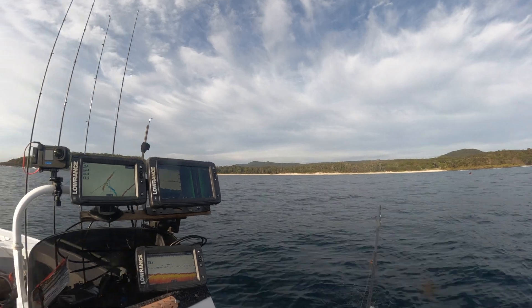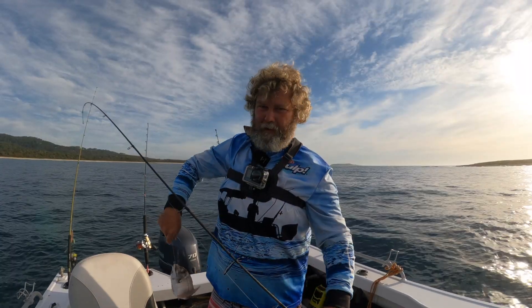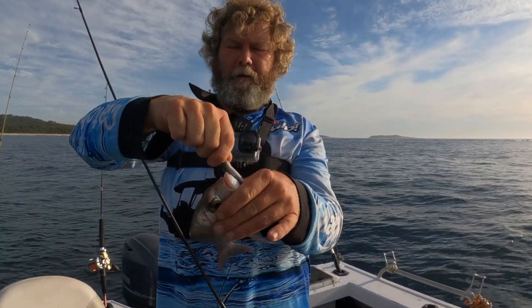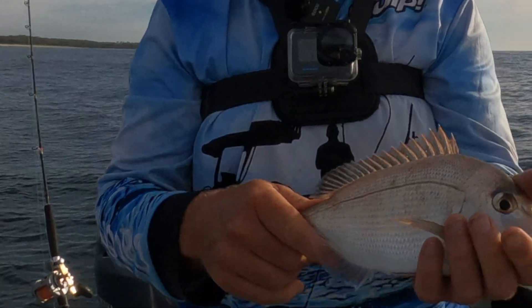I forgot my little handheld stick today so I'm going to be working with a few different angles. Little snap to get him off — it's only a little fella, we'll let him go and get another one.